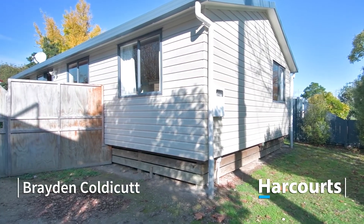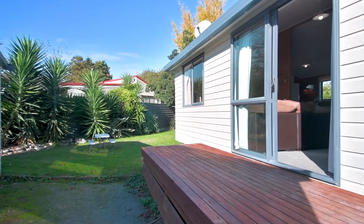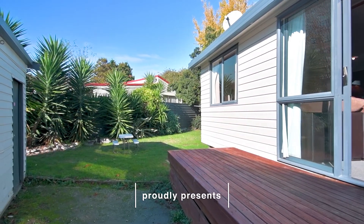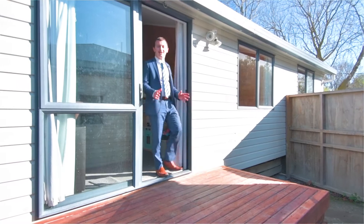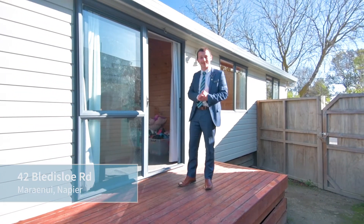Tucked away behind a fully fenced section is this ideal opportunity for your first investment or a chance to extend your growing portfolio. I'm Brayden from Team KauriCut and welcome to 42 Bledisloe Road.